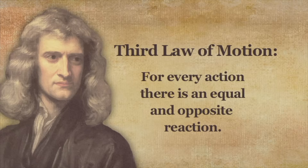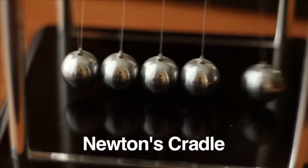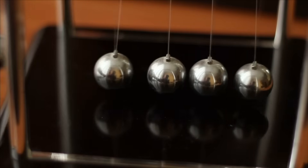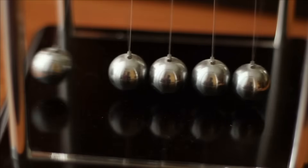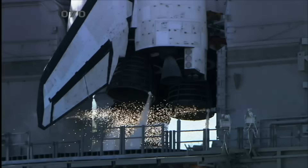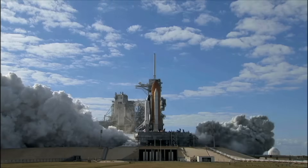Newton's third law of motion states that for every action, there is an equal and opposite reaction. One of the best ways to see this law in action is with something called a Newton's cradle, named after Isaac Newton. When you release one ball against the others, the ball at the opposite end responds with an equal and opposite reaction, pushing back in the direction of the original force. Newton's third law explains what makes it possible for a rocket to blast off into outer space. When the thrusters ignite, the force from the burning fuel pushes down, and the rocket is pushed with equal force in the opposite direction — up!